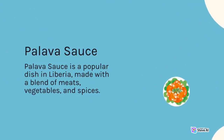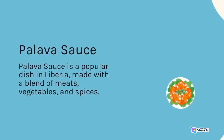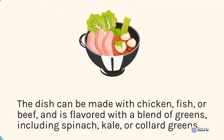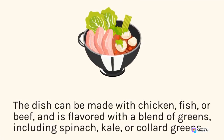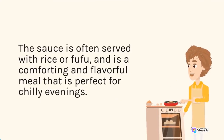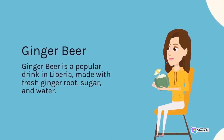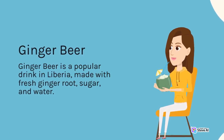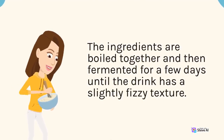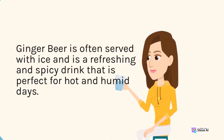Pulava sauce is a popular dish in Liberia made with a blend of meats, vegetables, and spices. It can be made with chicken, fish, or beef, and is flavored with a blend of greens including spinach, kale, or collard greens. The sauce is often served with rice or fufu and is a comforting and flavorful meal. Ginger beer is a popular drink in Liberia made with fresh ginger root, sugar, and water. The ingredients are boiled together and then fermented for a few days until the drink has a slightly fizzy texture. Ginger beer is often served with ice and is a refreshing, spicy drink perfect for hot and humid days.